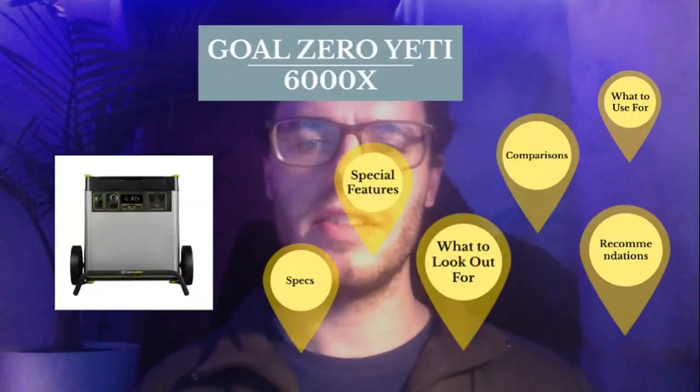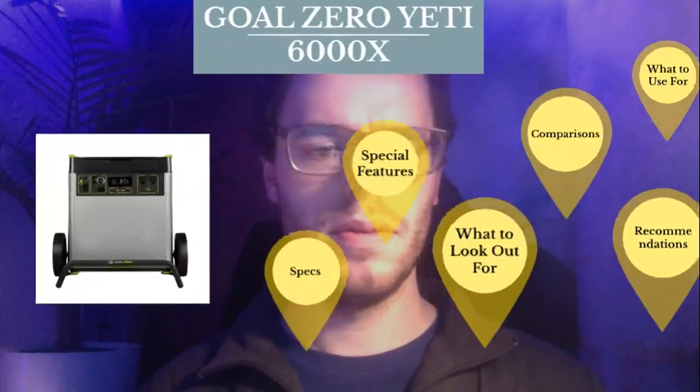Hey guys, this is Max and today we're going to be talking about the Yeti 6000X from GoalZero. This solar generator is the largest model released by GoalZero.